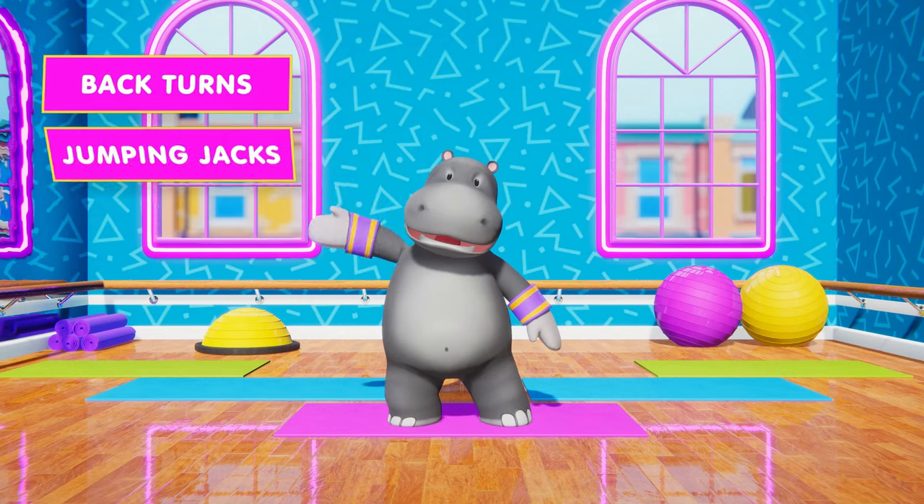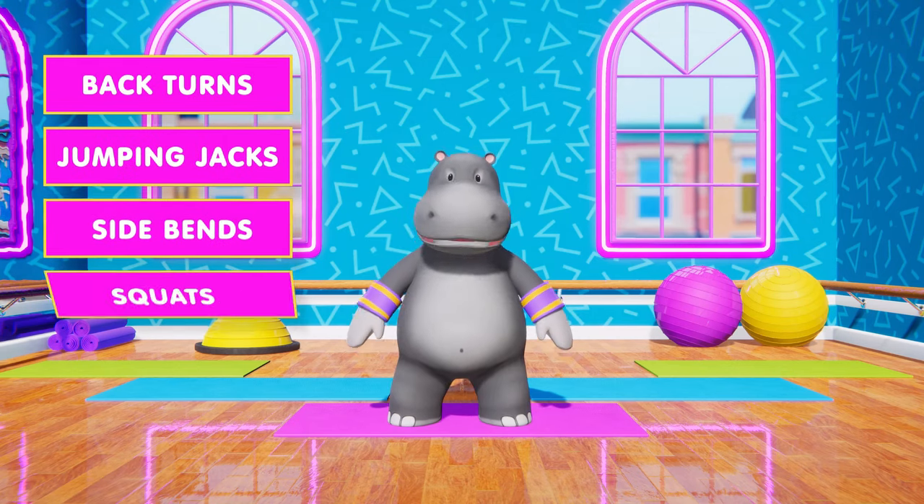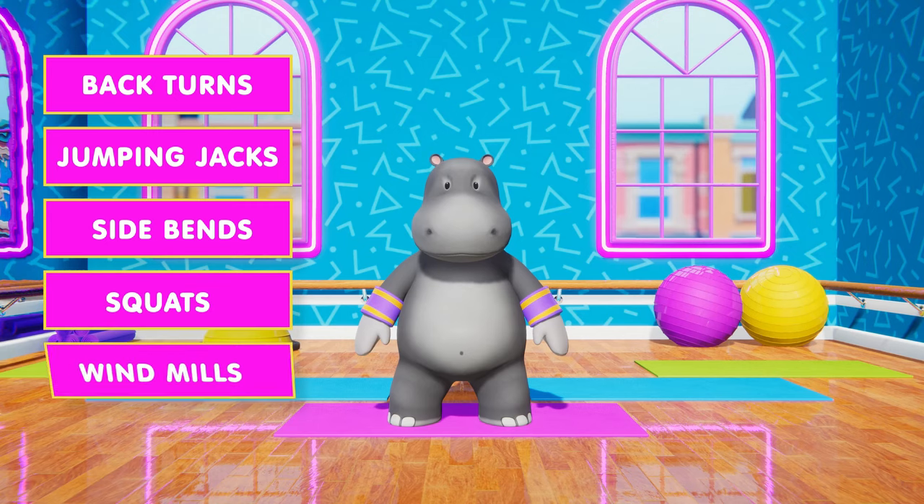Hi Hippo! Are you ready to exercise today? Great! Come join us!